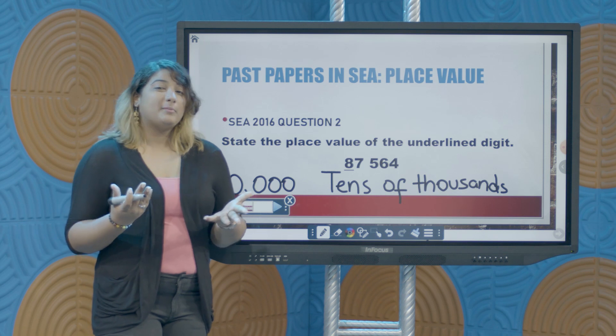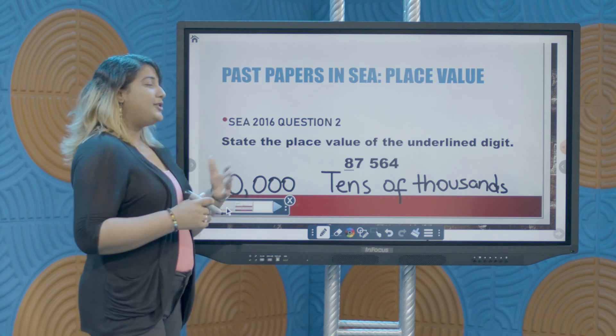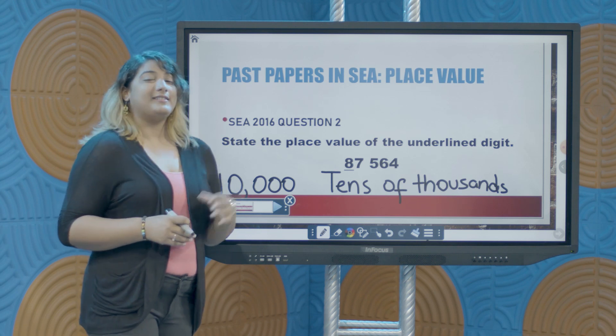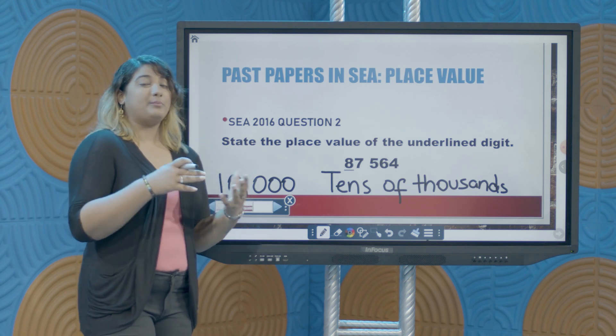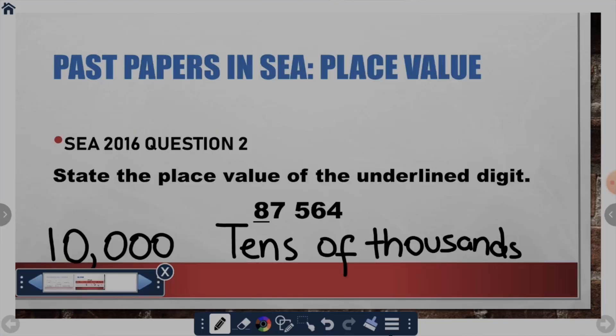Now that we've looked at place value, I hope that you can do any question when you have place value involved. This topic is very essential as it builds for all the other topics you will be looking at in your journey in mathematics with whole numbers.